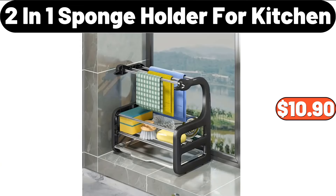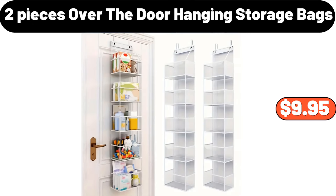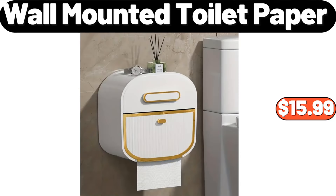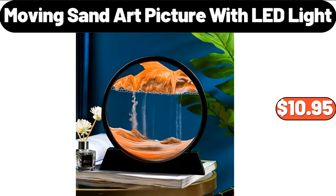2-in-1 Sponge Holder for Kitchen, $10.90. 2 Pieces Over the Door Hanging Storage Bags, $9.95. Ceramic Lasagna Pan, $8.99. Wall Mounted Toilet Paper, $15.99. Moving Sand Art Picture with LED Light, $10.95.